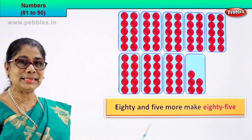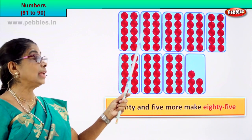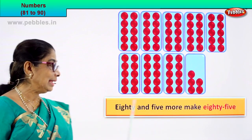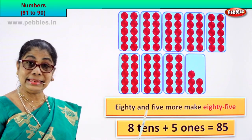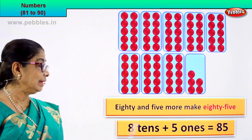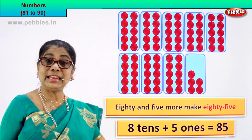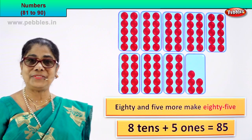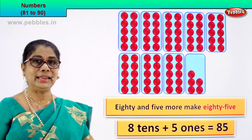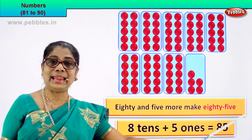What is 80? How many tens? 1 ten, 2 ten, 3 ten, 4 ten, 5 ten, 6 ten, 7 ten, 8 ten — 80 is 8 tens and there are 1, 2, 3, 4, 5 ones. 8 tens plus 5 ones equal to 85. 8 tens plus 5 ones equal to 85. 85 is the numeral and you write the name as 85. 8 tens plus 5.